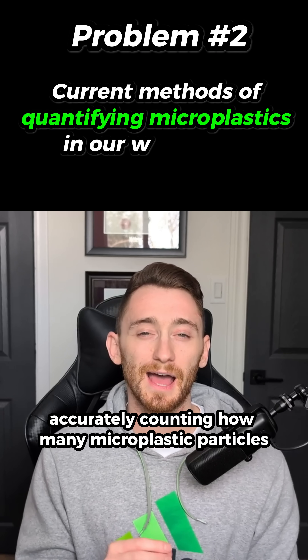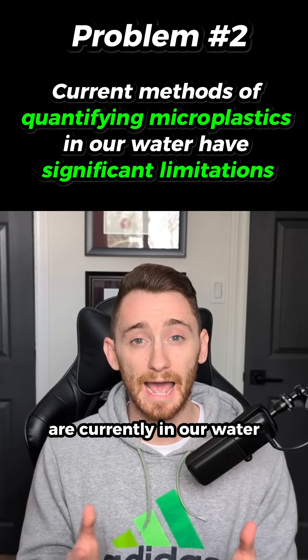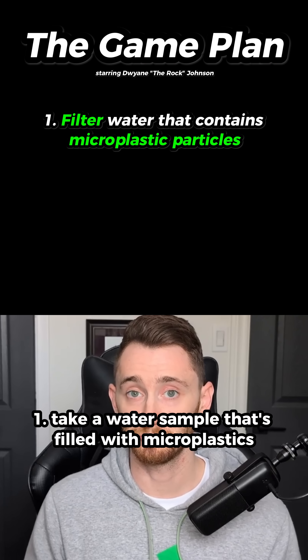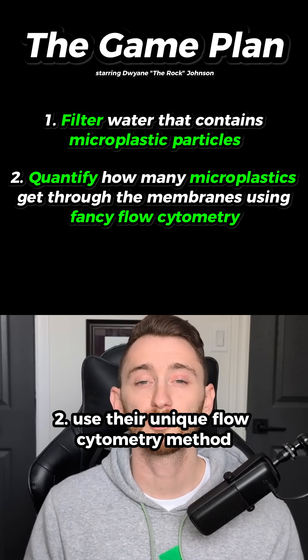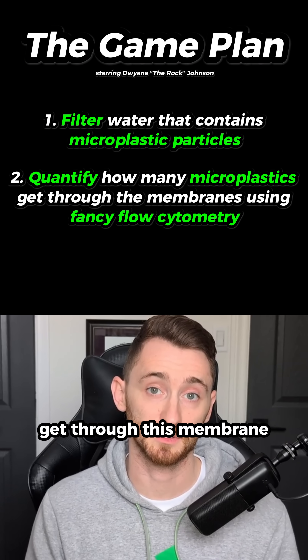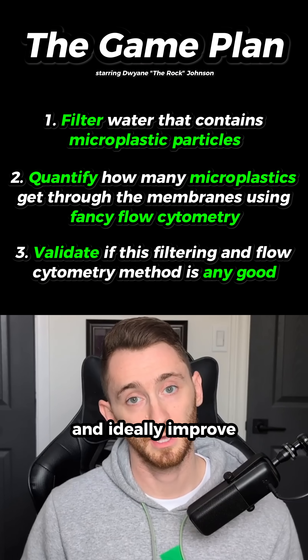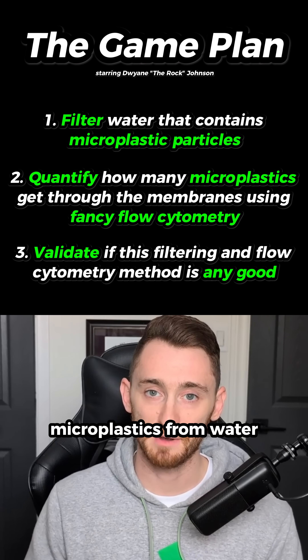That brings us to big problem number two, which is accurately counting how many microplastic particles are currently in our water. So putting all this together, here's their game plan: one, take a water sample filled with microplastics and put them through a filter or membrane; two, use their unique flow cytometry method to see how many microplastics get through this membrane; and three, compare and ideally improve on the current methods of both filtering and detecting microplastics from water.